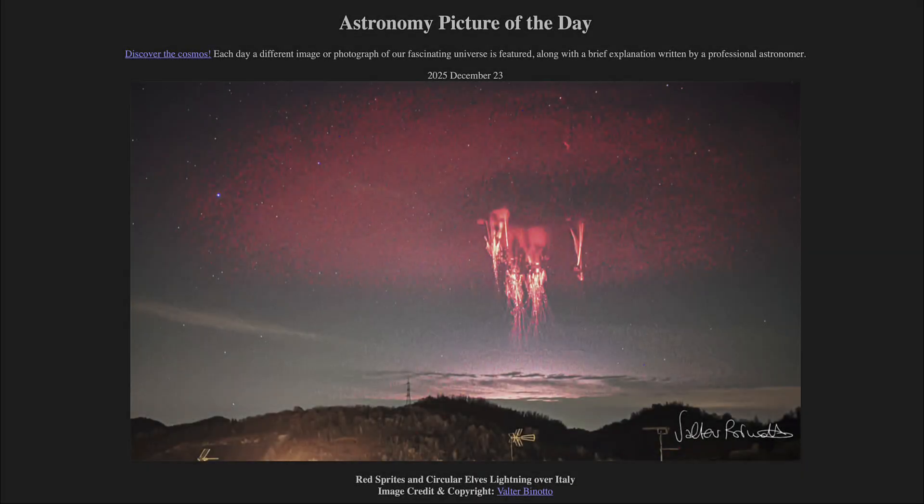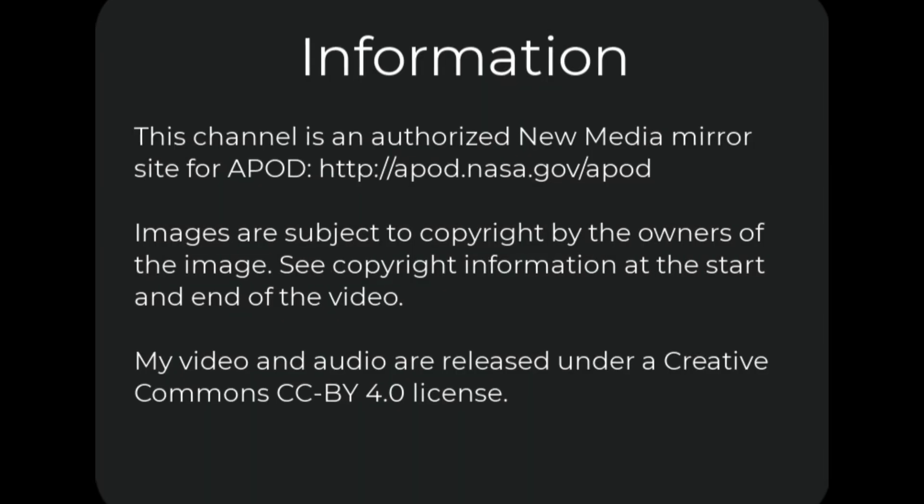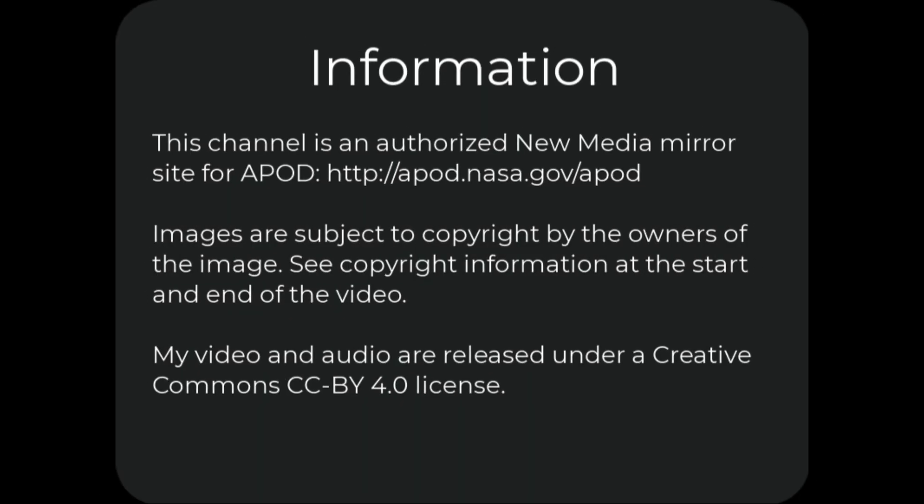So that was our picture of the day for December 23rd of 2025, titled Red Sprites and Circular Elves Lightning Over Italy. We'll be back again tomorrow for the next picture, previewed to be Mystery Dots — so we'll see what that's about tomorrow. Until then, have a great day everyone, and I will see you in class.